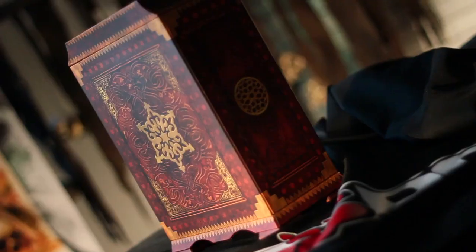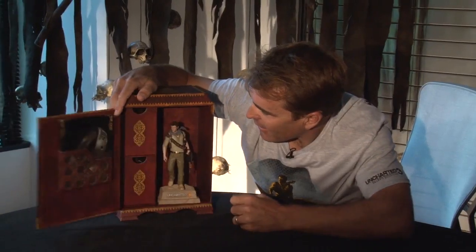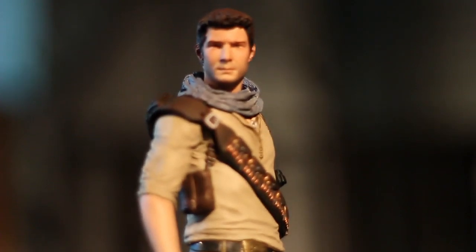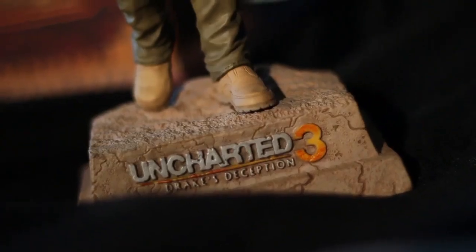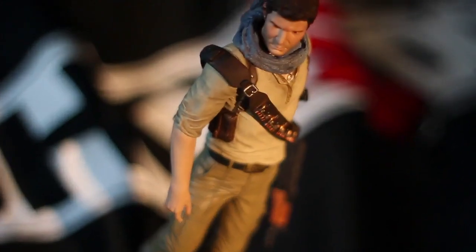It's a 16th century travel case, complete with magnets — though I don't think they had magnets in the 16th century. Let's open this up. Oh, handsome! Sideshow Collectibles!